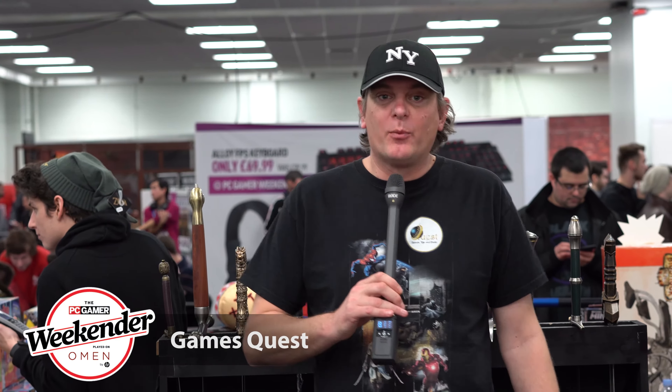Hi there, my name's Ian. I work for a company called Games Quest and we're here at the PC Gamer having a fantastic weekend.